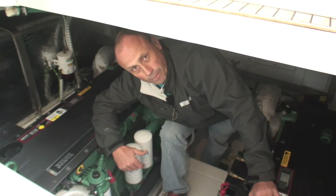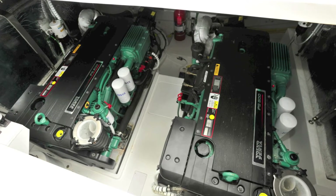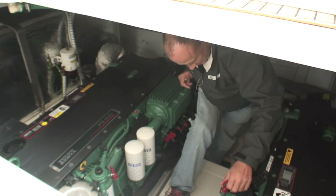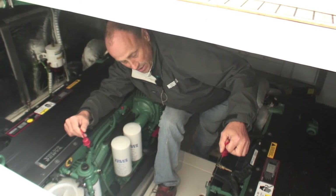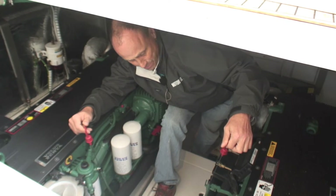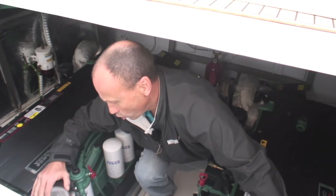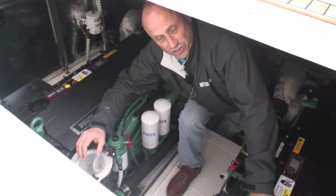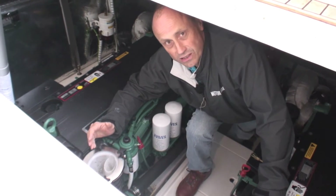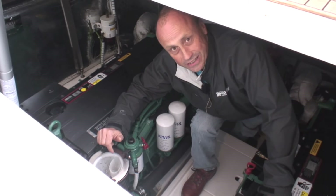Being a techie, I'm big on engine access, and this is where the Fairline Targa 44 scores 10 out of 10. Handed dipsticks are easily accessed and there's plenty of room for even the biggest skippers to get between. Most importantly, the raw water strainers here and here on the forward sections of the engine are easily seen the moment you open the engine hatch and easily accessed once you get down here.